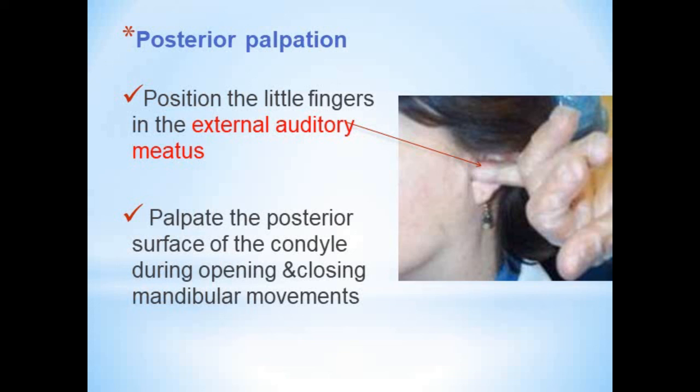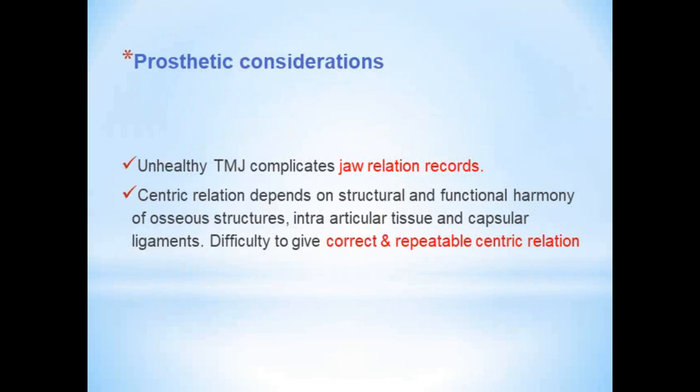Another expected question in TMJ examination is about TMJ sounds. There are two basic types: clicking, which is a single explosive noise of short duration, and crepitus, which is a continuous grating noise. Auscultation of TMJ sounds is performed using a stethoscope. The prosthodontic significance of TMJ examination is that an unhealthy TMJ complicates jaw relation records — centric relation depends upon the structural and functional harmony of osseous structures, intra-articular tissue, and capsular ligaments, and any disturbance makes it difficult to achieve correct and repeatable centric relation.